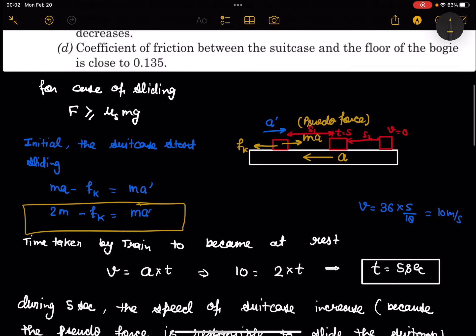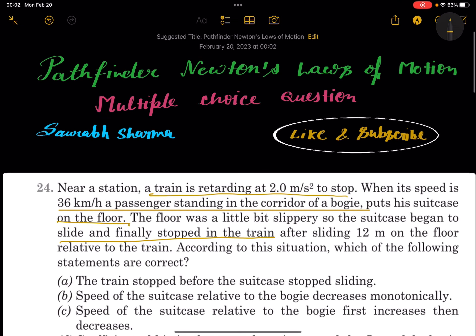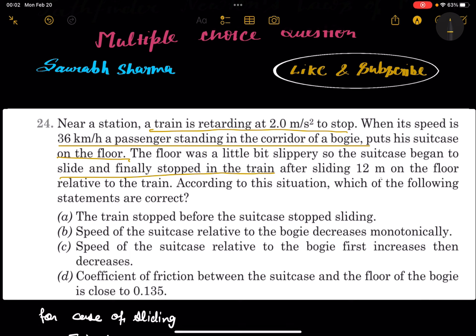Let's check the answers. Statement A — the train stops before the suitcase stops sliding — is correct, because the suitcase is still moving after the train stops. Statement B — speed decreases monotonically — is wrong. Statement C — speed of the suitcase first increases then decreases — is correct. Statement D — coefficient of kinetic friction is close to 0.135 — is also correct. Thank you so much for watching this video.